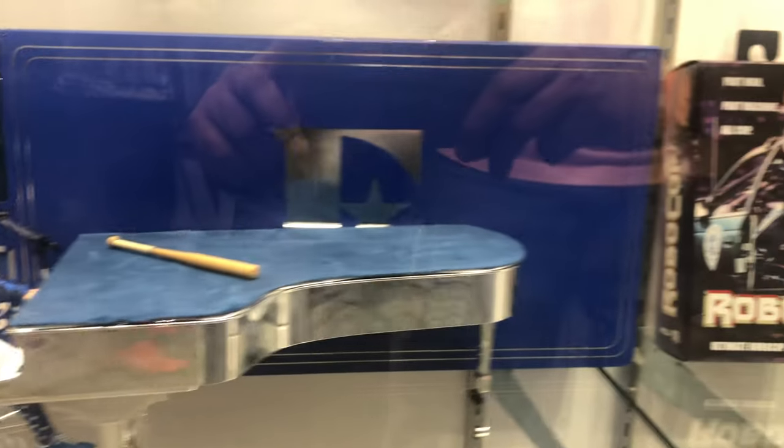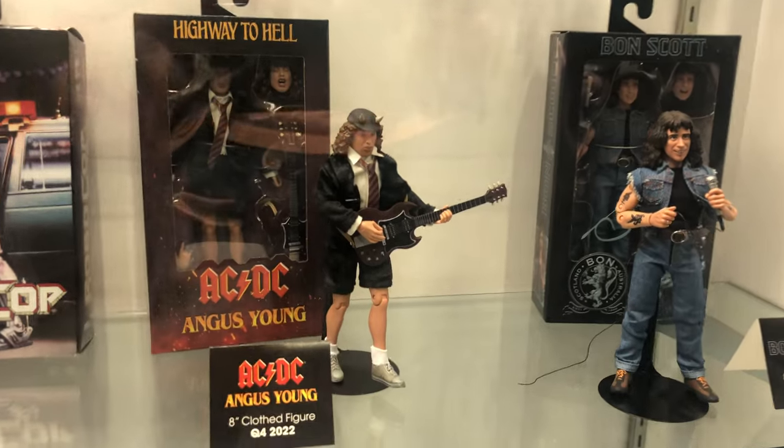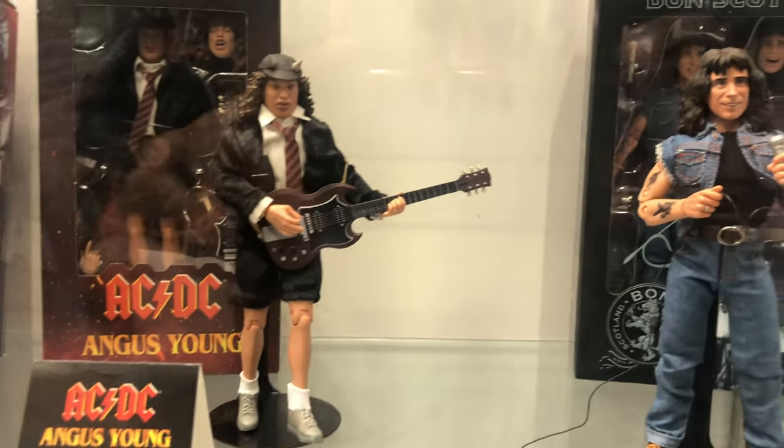Elton John live in 1975 — I mean the piano by itself looks cool, but add an Elton John figure with it and now it's outstanding. We got a Robocop package and 8-inch cloth figures of Angus Young from AC/DC as well as Bon Scott.